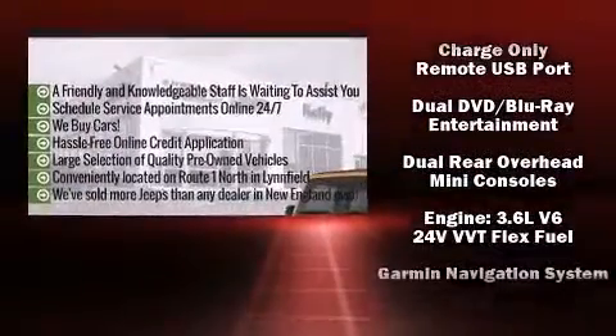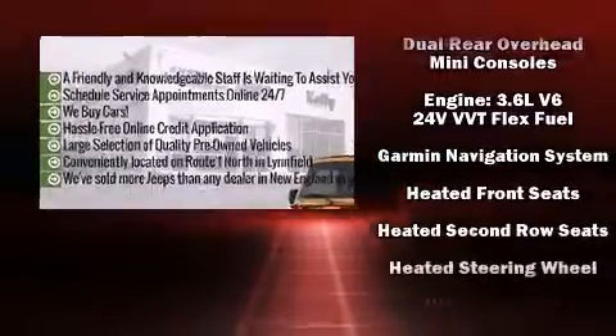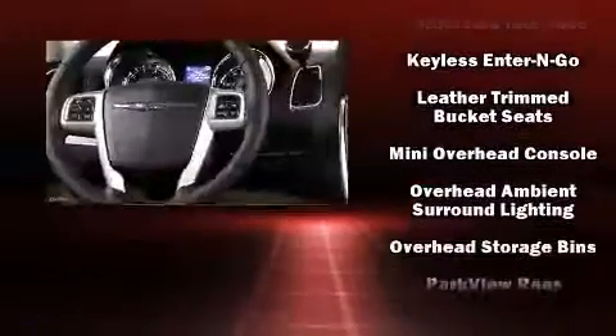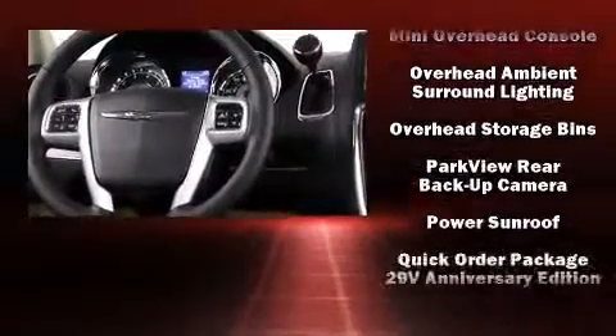Chrysler ensures the safety and security of its passengers with equipment such as front-side impact airbags, brake assist, a security system, and four-wheel disc brakes with AVS.